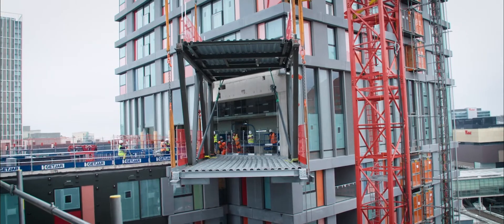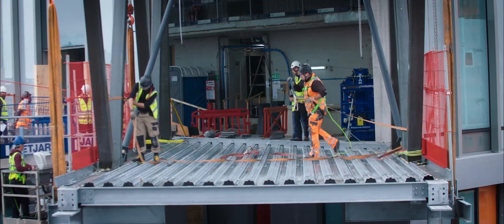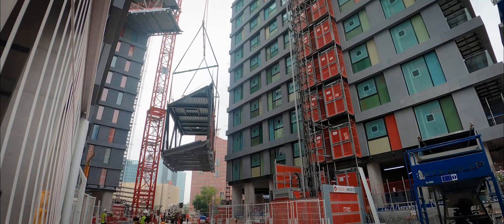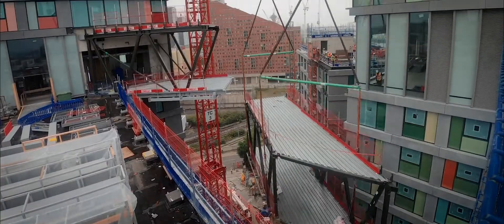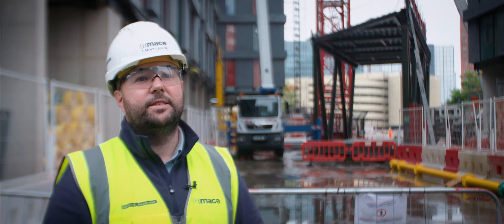Module two connects to building two and weighs around 27 tonnes, and that's connected via temporary works that keep it in place whilst we then pick up module one, which is the larger module at around 40 tonnes. That one we lift, connect to tower one, and then you've got the two splices that you connect in the middle.